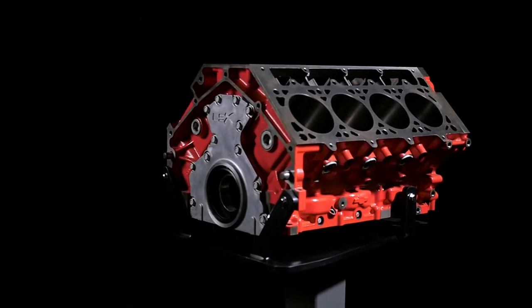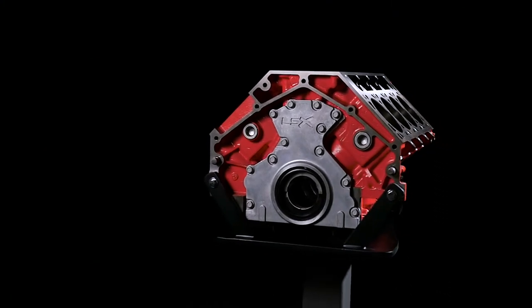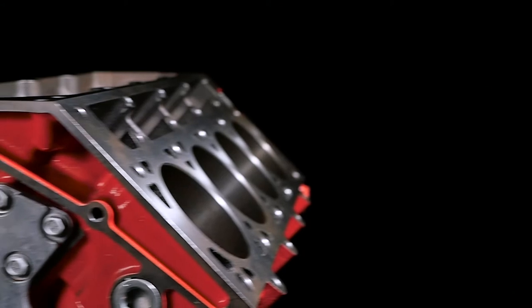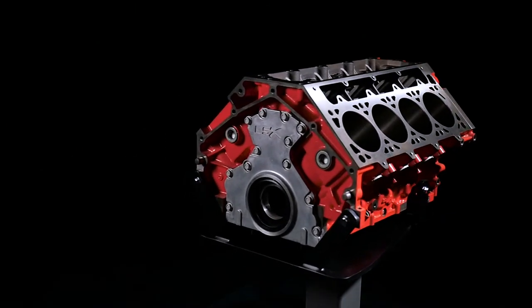Chevrolet Performance's LSX crate engines take LS power to the next level with racing-engineered combinations that deliver power with factory-validated durability. Each is based on the high-performance LSX bowtie block, which is designed to support extreme performance combinations, including supercharging, turbocharging, and nitrous.